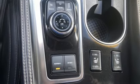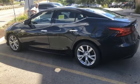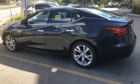VQ engine. Express open and close sliding and tilting sunroof. Gas pressurized shocks. And continuously variable automatic transmission.